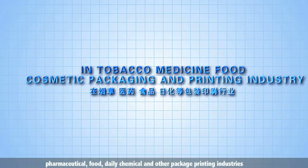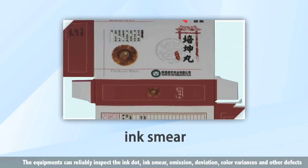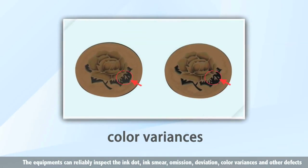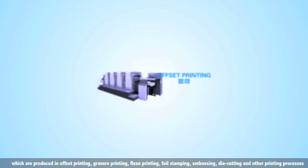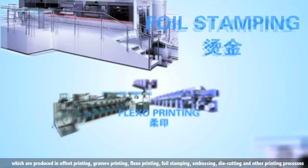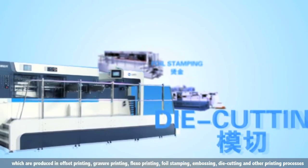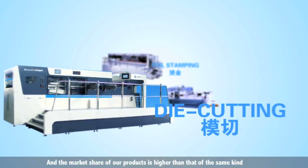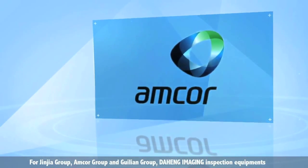At present, more than 1,000 equipments are serving at more than 500 global enterprises in cigarette, pharmaceutical, food, daily chemical, and other package printing industries. The equipments can reliably inspect ink dots, ink smears, emission deviation, color variances, and other defects produced in offset printing, gravure printing, flexo printing, foil stamping, embossing, die cutting, and other printing processes.